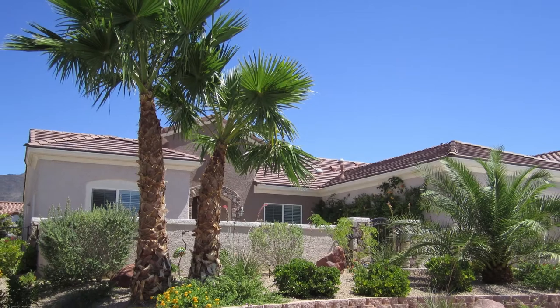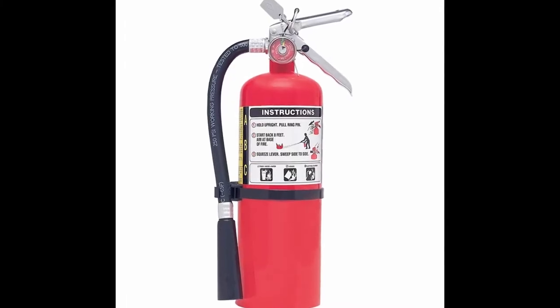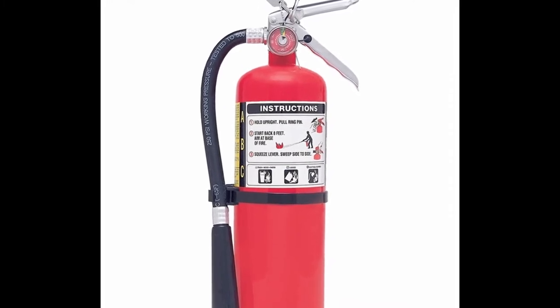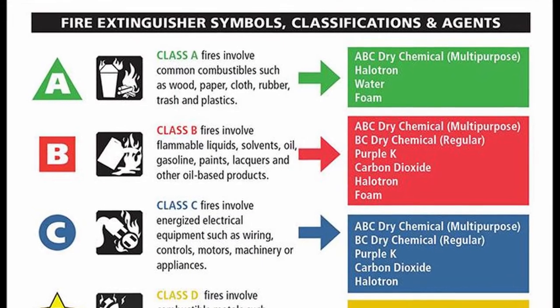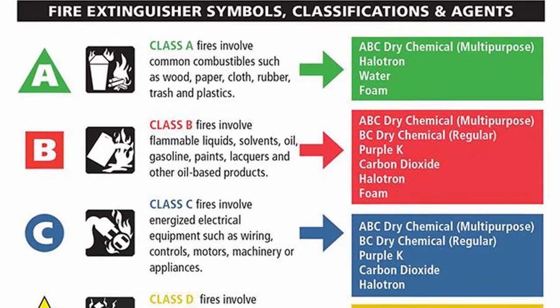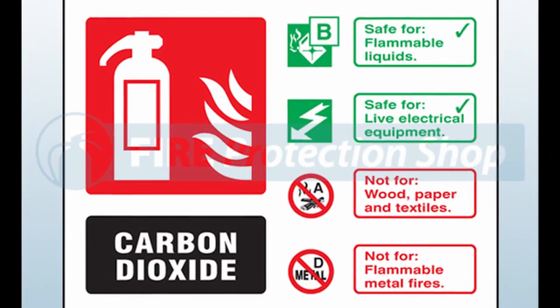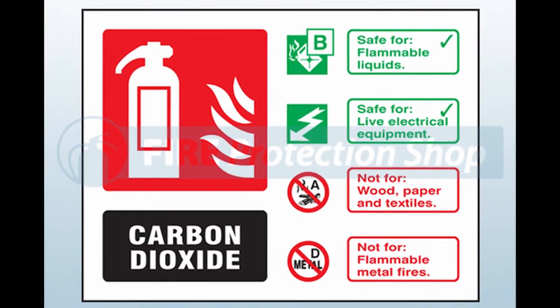Perhaps you're considering buying a fire extinguisher, or you might already have one. You should know which one to buy and how to use it. For home use, fire prevention experts suggest that you buy an all-purpose dry chemical ABC-rated unit. This type of extinguisher works on all fires and costs about $20 to $40. Other types of extinguishers like carbon dioxide and foam are not ABC rated.